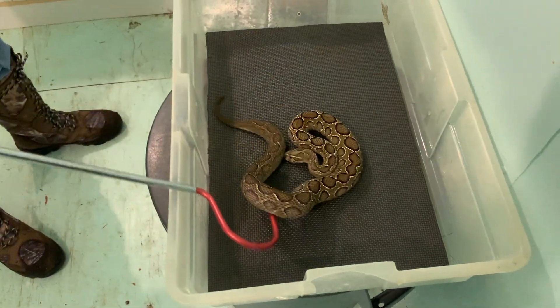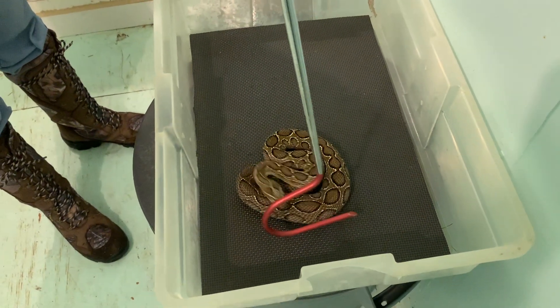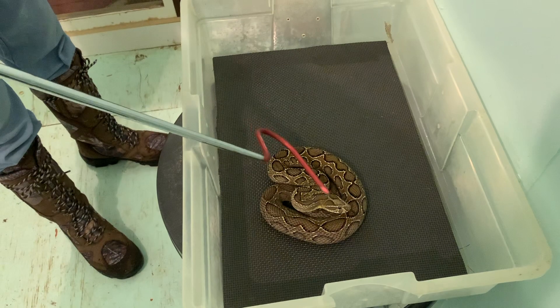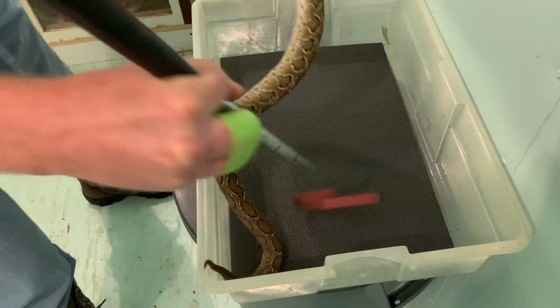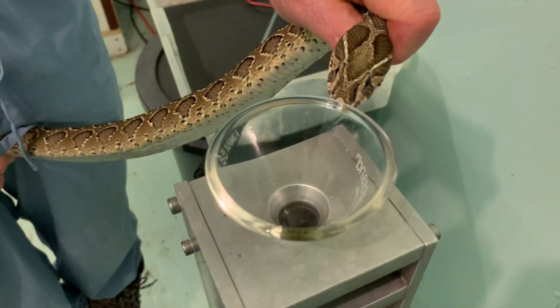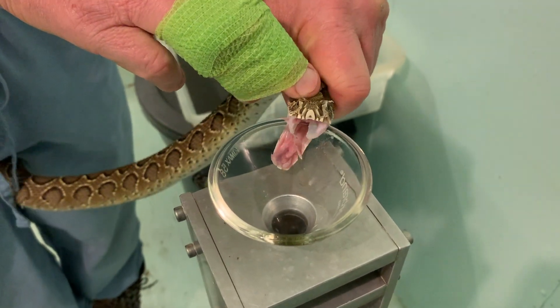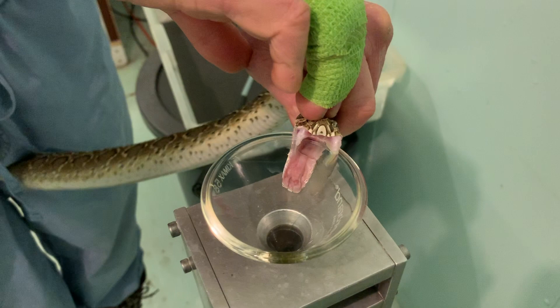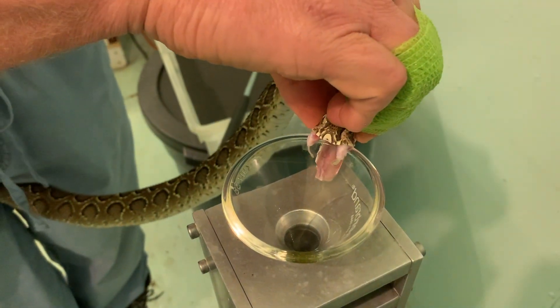A lot of people feel these snakes are really beautiful, and I have to agree. They do this interesting behavior — this one's kind of trying to do it but Jim doesn't really want it to — where they put their head underneath their coils and put their coils on top of it. That makes it difficult for them to be pinned and handled safely. In the wild, they use it as a way to keep a predator from getting to their head.